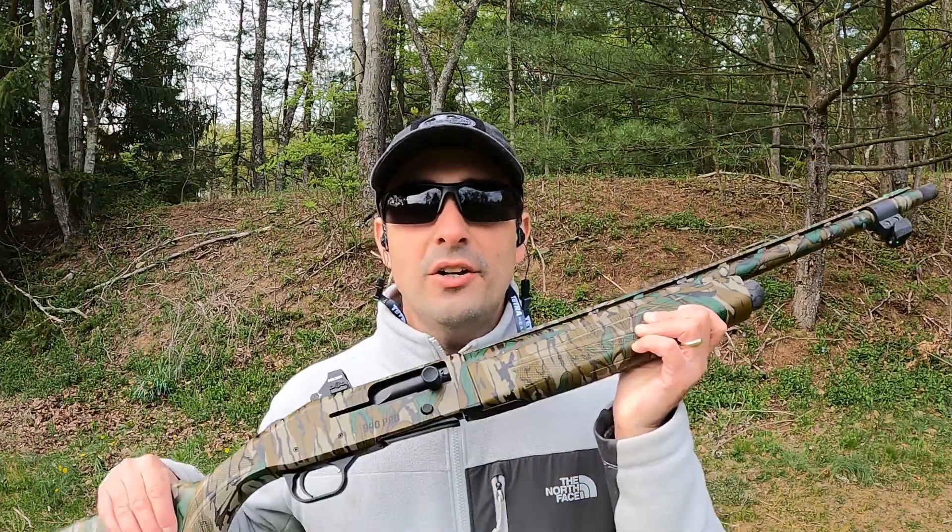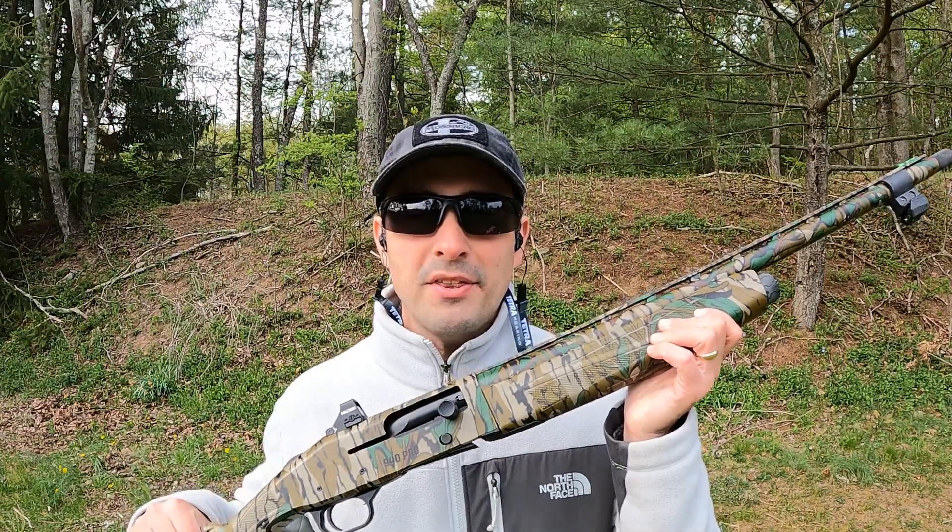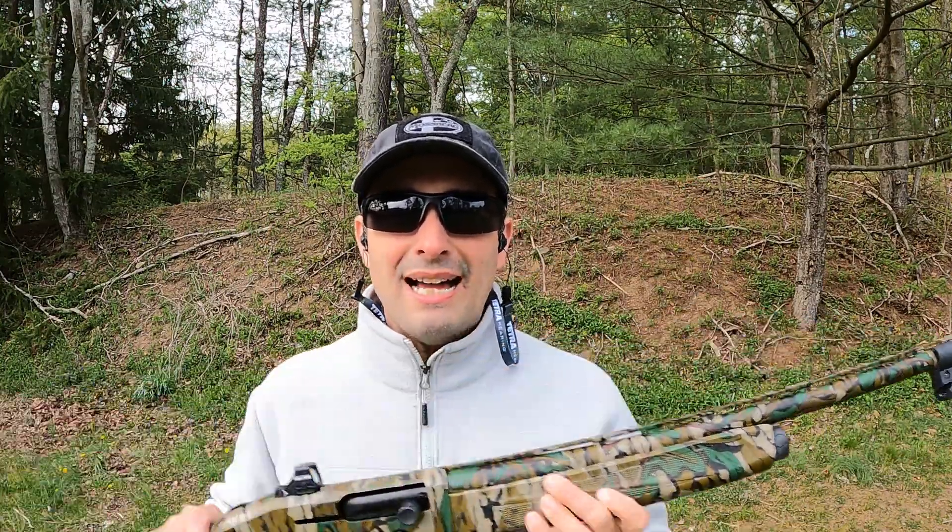Down at the range, I've got the Mossberg 940 Pro Turkey loaded up with the Carlson's unported choke tube, as well as the Mantis on the end, already loaded with five rounds of the Boss copper plated bismuth. I'm going to shoot the first five rounds, reload, shoot the next five, then swap choke tubes and repeat the drill. I'll step back so you can see muzzle rise and anything else that happens as a factor of recoil. Let's go ahead and get started.